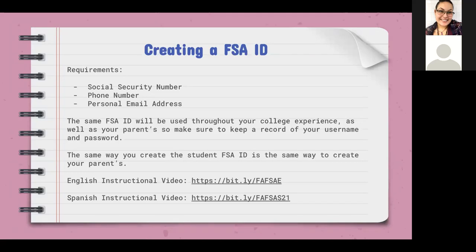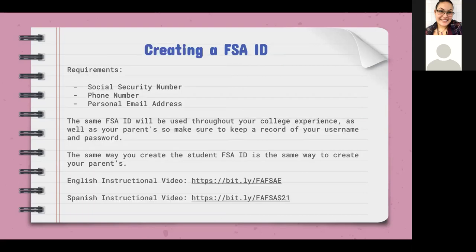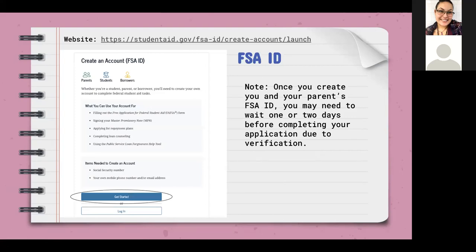The same process for creating a student FSA ID is the same as creating the parent's FSA ID. We have instructional videos on how to do this in both English and Spanish — those bit.ly links are active. You would go ahead and click 'Get Started' on the website. Do keep in mind that you cannot create the ID and then automatically start working on the FAFSA — they need to verify your social security number and your parent's social security number, which takes a day or two.